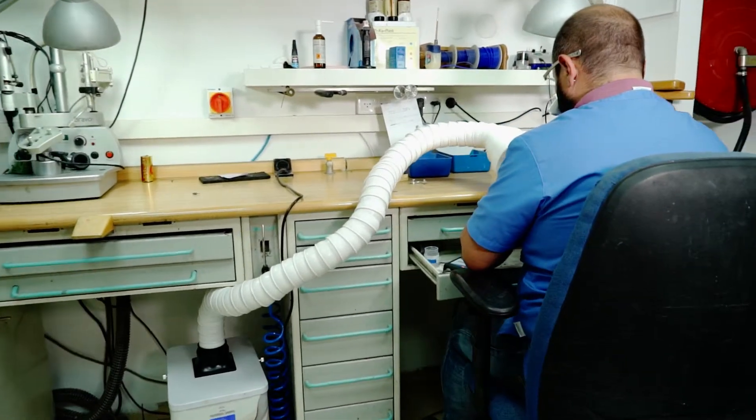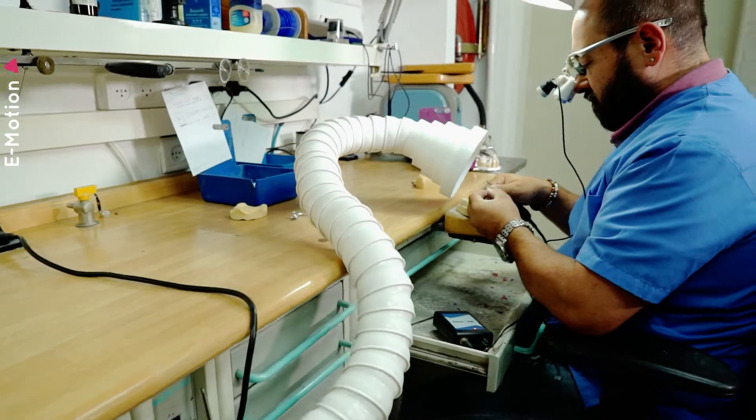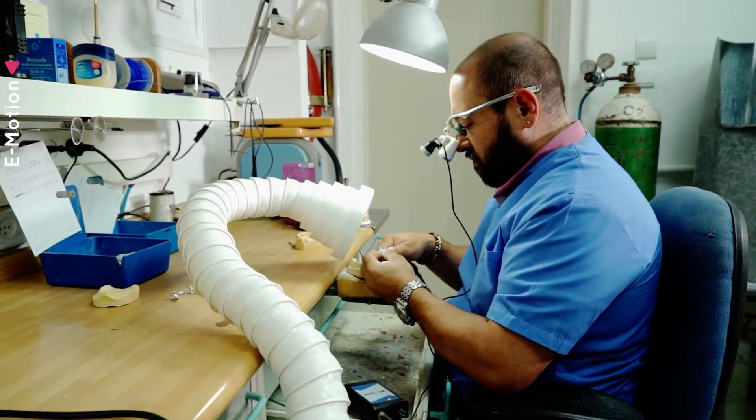The CV1 Cosmetic Vacuum allows dental technicians to work while maintaining an orderly work environment, fragrance control, cleanliness, and most importantly preserve both client and employee health.